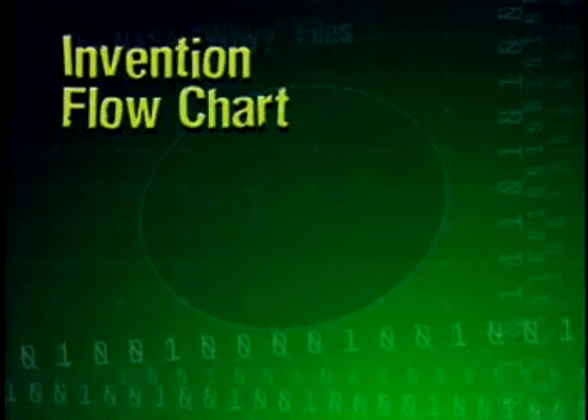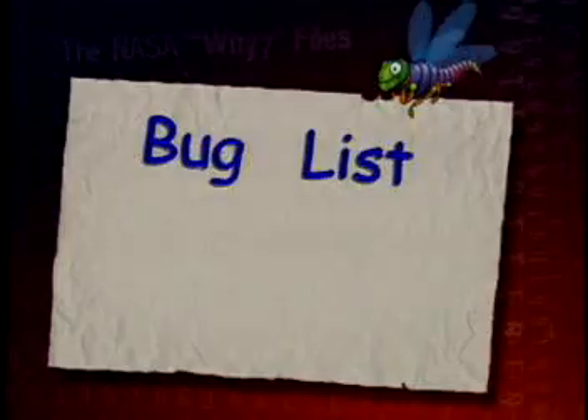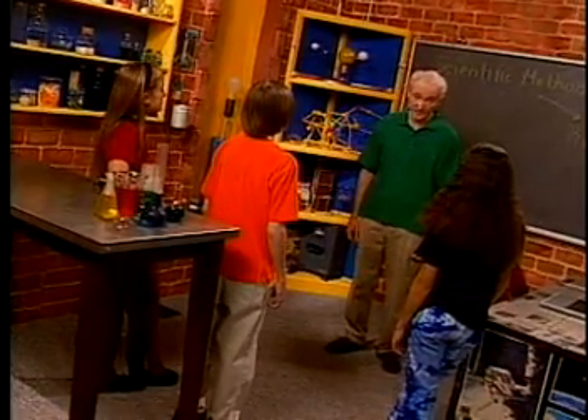In the invention process, you begin by identifying a need or want. A list of things that annoy or frustrate you is a starting point. You might call this a bug list. I know lots of things that bug me, like my sister.